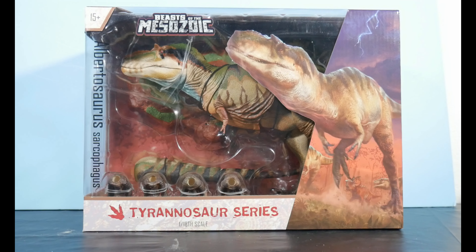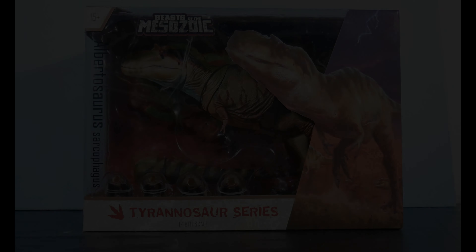Beasts of the Mesozoic, Tyrannosaurus series, Wave 3. We've seen Gorgosaurus, we've seen Dysplatosaurus. Now it's time to check out the type species for which they all fall under. I present to you Albertosaurus sarcophagus.